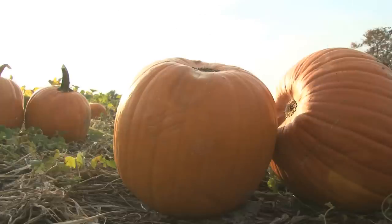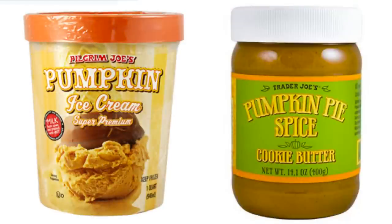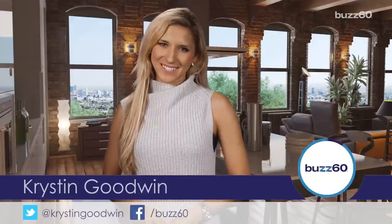Fall is the time for all things pumpkin. From breakfast snacks to beer, a few pumpkin-flavored products will add a little flavor to your season. I'm Kristin Goodwin for Buzz60.